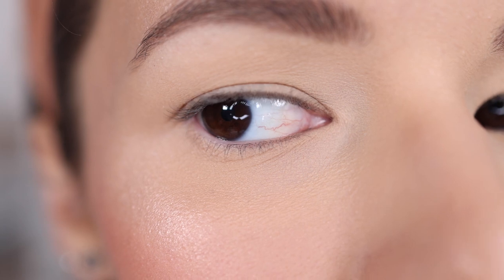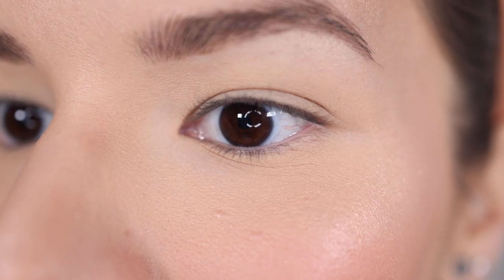I still see my dark circles, but let's do a close-up. Here's the right side, looking a little bit better now that it's set, and here is the left side. The real test is to see how long this wears, so I'll let you guys know.